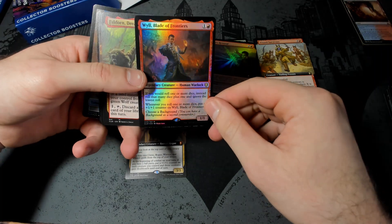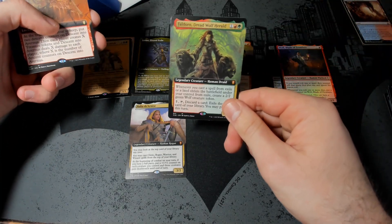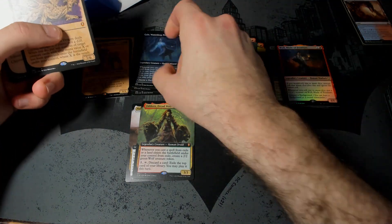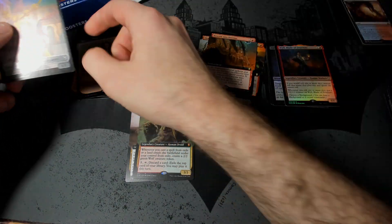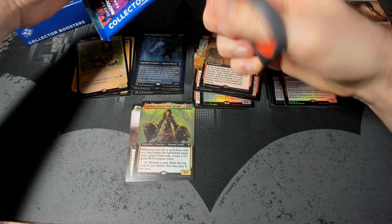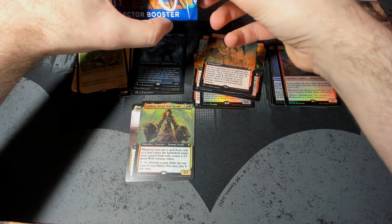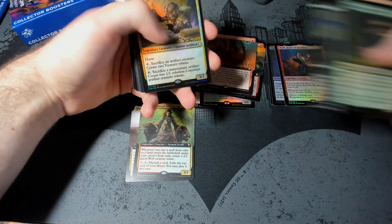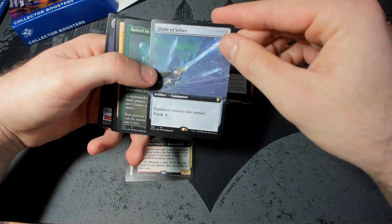We've got Will, Blade of Frontiers. We've got Faldorn. We've got Descent into Avernus. Gale, Waterdeep Prodigy. Ancient Brass Dragon — nice, I love these dragons. They're so good. They're not insane, but I think they just sort of add a lot of statistical improbability to the game, which is quite fun, because it means that sometimes you do really well and sometimes you just do nothing. But it adds a lot of fun to a Commander game where otherwise everything's really predictable, and a bit of unpredictability is quite fun. Got Jan Jansen. Got Black Market Connections — that's a full art. Blade of Selves — that's a nice reprint, looks really cool.